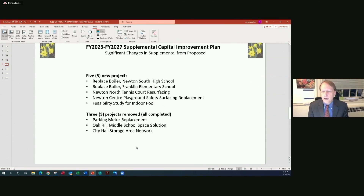In the supplemental CIP, there were five new projects and three deleted projects. The five new projects were two boiler projects, the Newton North Tennis Court Resurfacing Project, the Newton Center Playground Resurfacing Project, and a feasibility study for a new indoor pool. Three projects were completed and removed from the CIP: the parking meter replacement project, the Oak Hill Middle School addition, and the City Hall Storage Area Network.